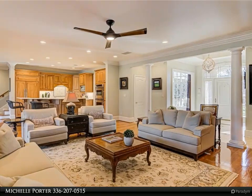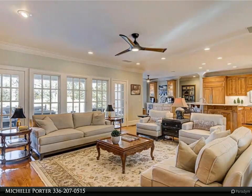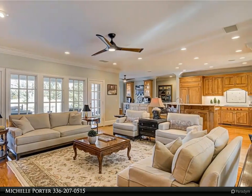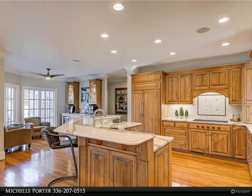Spacious covered veranda with fireplace and bluestone patio with fountain for tranquil outdoor living. Whole house generator, energy efficient HVAC, abundant storage throughout, and an oversized garage with extensive storage.